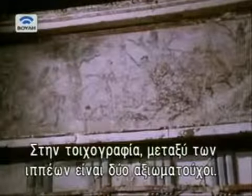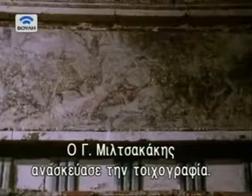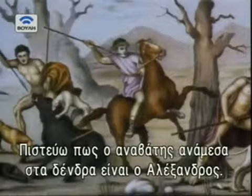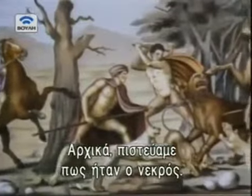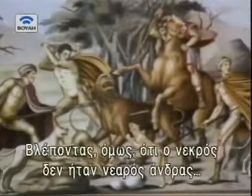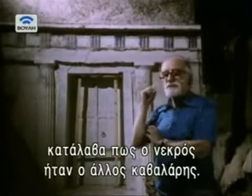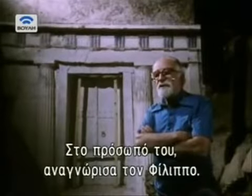Another clue was found on the mural, which shows a group of hunters among whom are two distinguished riders. The whole painting has been recreated by Yorgos Milsakakis. My opinion is that the central horseman, which is between the two trees, is Alexander the Great. But as we understood that the dead was not a young man but a mature man, I realized that the dead was the other horseman, which is not very obvious now because of the damage. And I distinguish in his face the face of Philip.